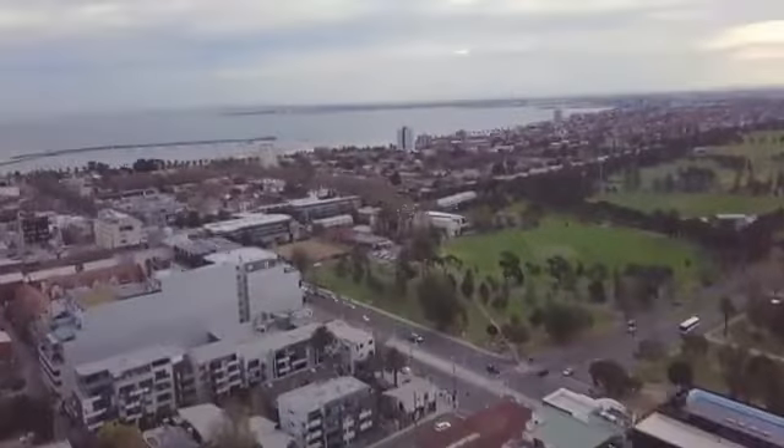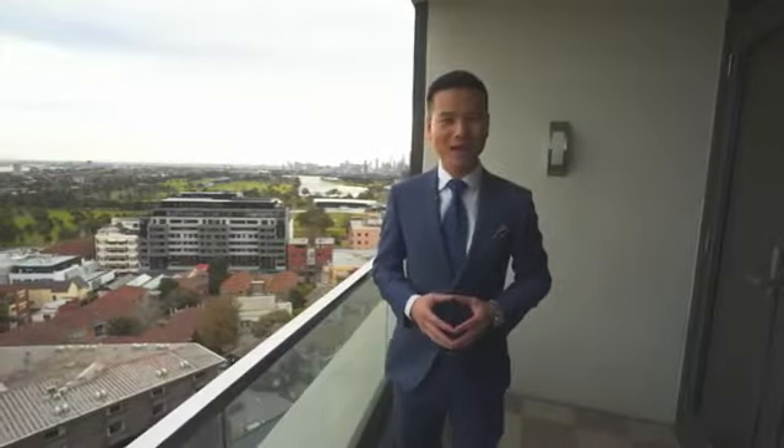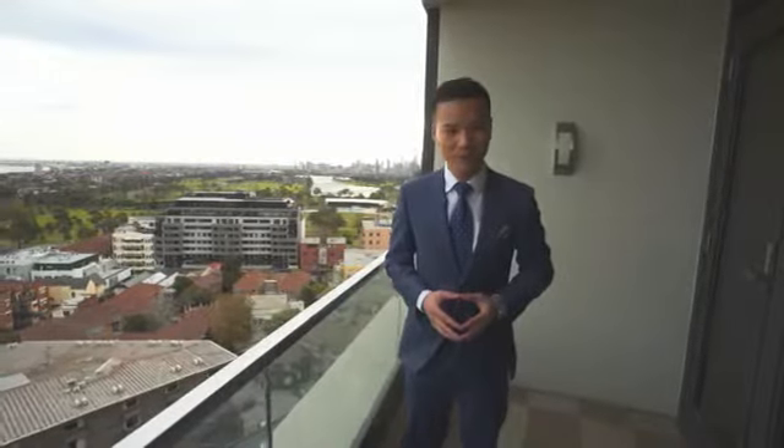This luxurious apartment building is located in the heart of St Kilda. Apartment 108 at 325 St Kilda Road not only offers you a sweet home but also a cosmopolitan beach lifestyle. My name is Hans Phan from Meekum Real Estate. I look forward to meeting you.